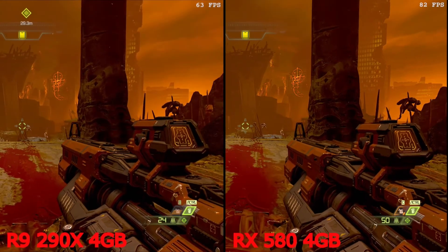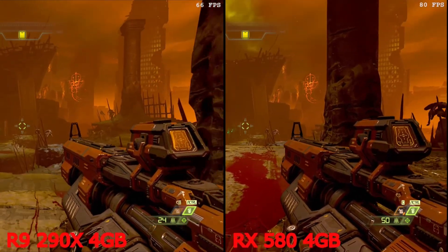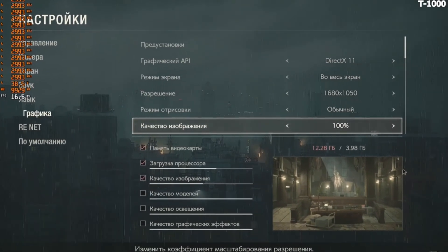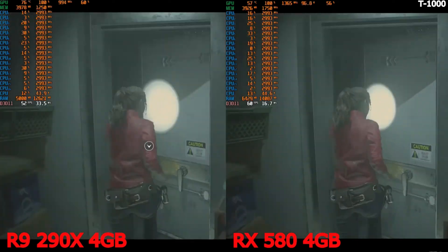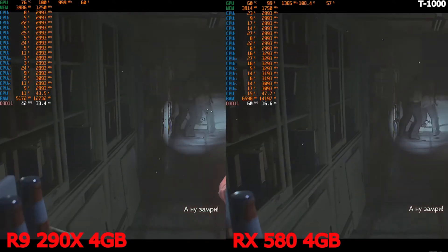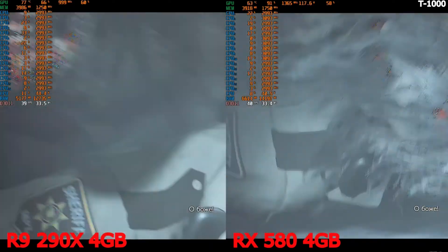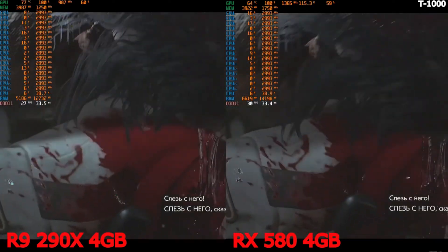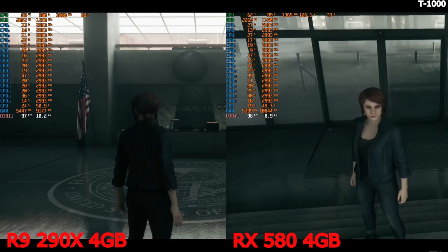Resident Evil 2 — here you can see the graphics settings on DirectX 11. You can play on both GPUs, but on the card on the left the gameplay is not as stable as on the RX 580. The R9 has frame drops, and the RX 580 shows 10 to 12 frames more.